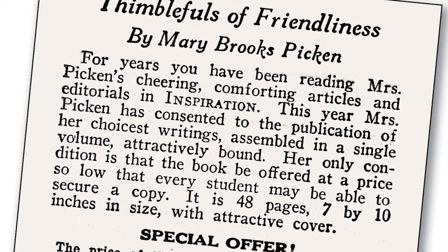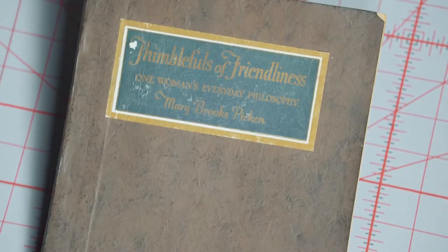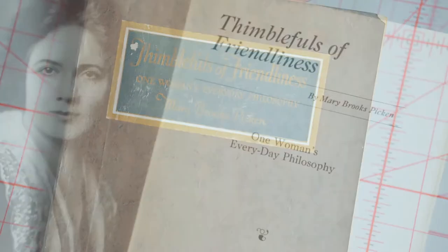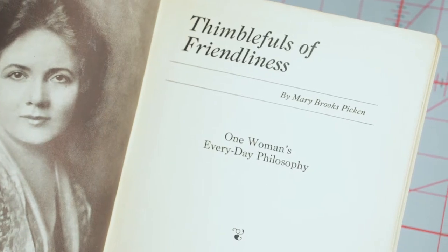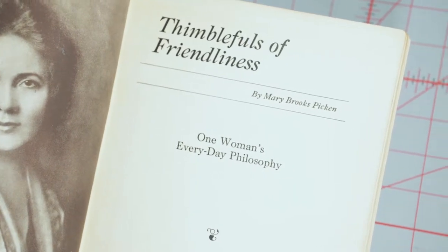I thought I would share how I discovered these essays. When I found issues of the Women's Institute Inspiration newsletter, I found a little ad mentioning a book called Thimble Foles of Friendliness, filled with Mary Brooks Picken's cheering, comforting articles — her choicest writings assembled in a single volume for 75 cents. Mary's great nephew originally shared a photocopy of the book with me, and I eventually was able to buy my own copy on eBay. I realized how timeless and valuable these essays were and decided to focus the Vintage Notions book around them.